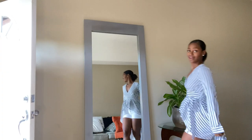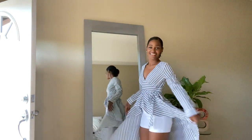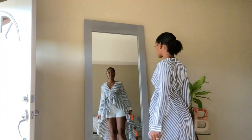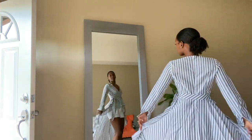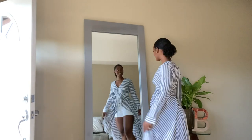Stripes again — I just had to! Look at the tail! I love me some drama! This top is also self-belted, and listen, you can make an entrance or an exit with this one. Watch it!